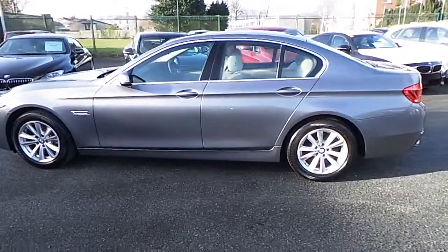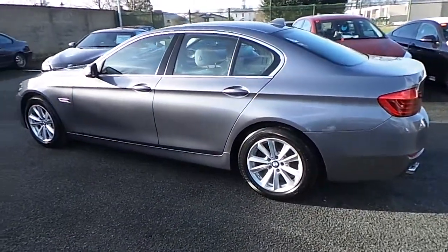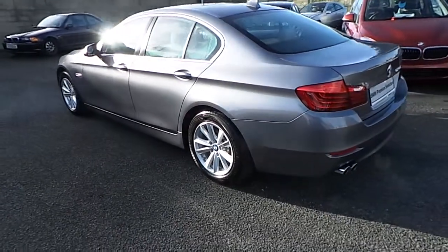This car has 10,000 kilometers and some of the extras include LED fog lights, park distance control, and headlight washer.